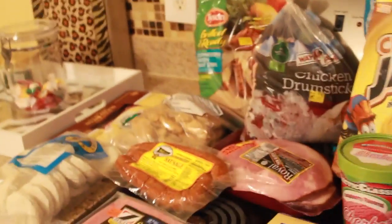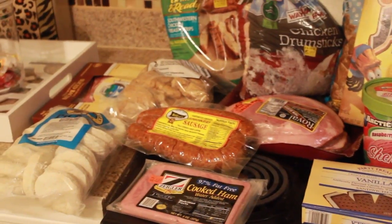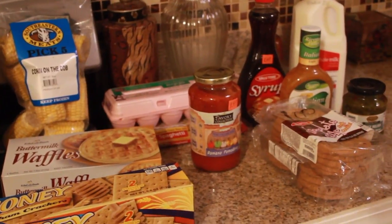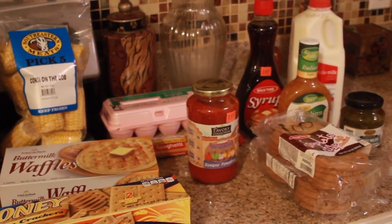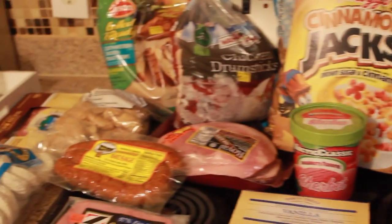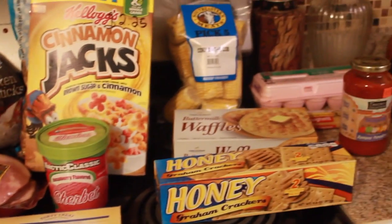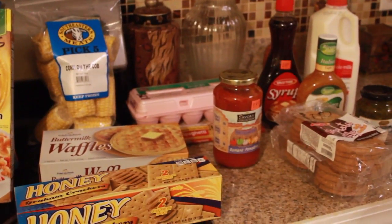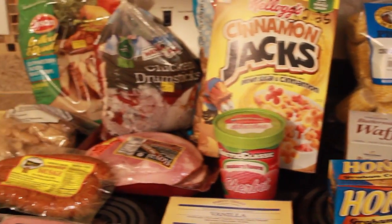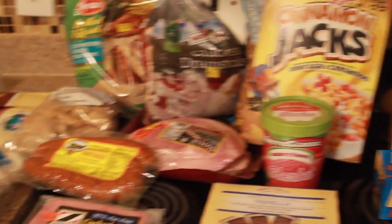All in all today I spent about $55. These groceries are going to last us for the next two weeks. I have an additional $30 left in our grocery budget, and if we need anything I'll use that to get any additional items we might need. Thank you guys so much for watching — please subscribe for more videos, and if you have any suggestions or questions please leave them down below. Thanks again, talk to y'all later, bye!